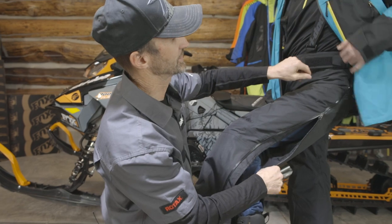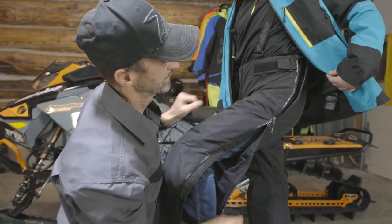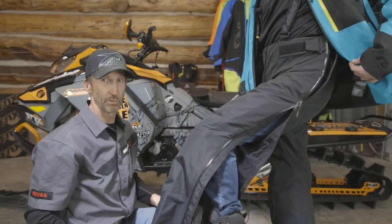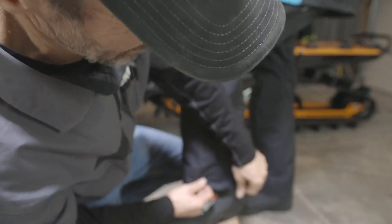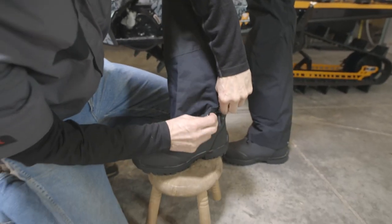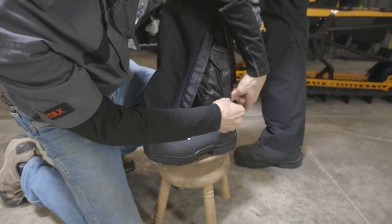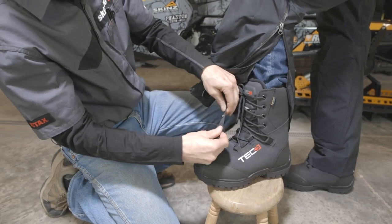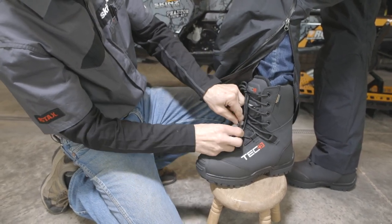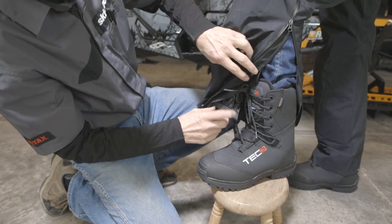This pant features full-length zippers, so you can zip all the way down from the top or all the way up from the bottom. The gaiter system features a strap that you can use to go through the loop on your boot to hold the gaiter down, so when you step in the snow, snow doesn't go in the top of your boot.